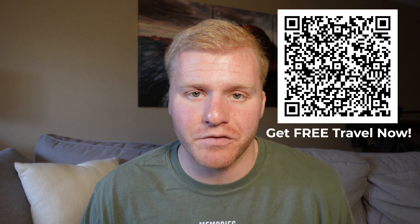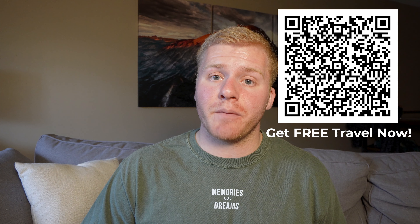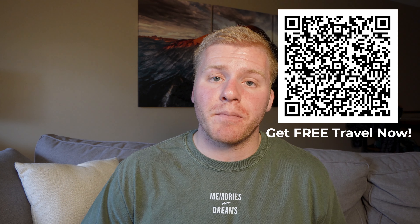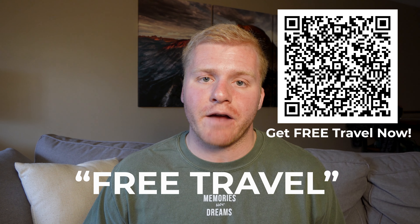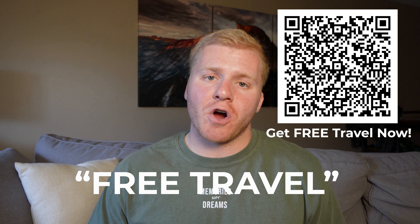With all that said, now is the perfect time to sign up for this Chase Sapphire Preferred credit card. This card is not only good for any traveler, but especially beginners looking to score some free travel. If you're looking to get signed up, use the link in my description or the QR code in the corner of the screen. Let me know down in the comments — if you apply and get signed up, comment 'free travel' so I can celebrate the free travel you're going to get.